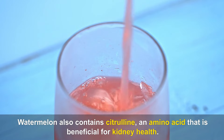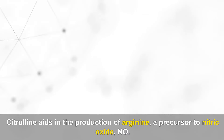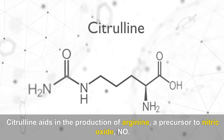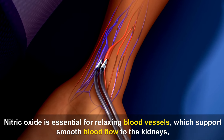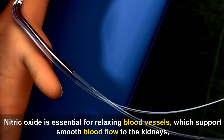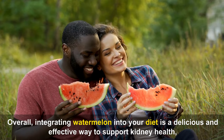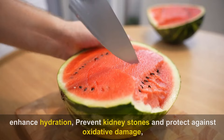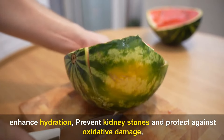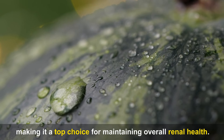Watermelon also contains citrulline, an amino acid that is beneficial for kidney health. Citrulline aids in the production of arginine, a precursor to nitric oxide. Nitric oxide is essential for relaxing blood vessels, which supports smooth blood flow to the kidneys, ensuring they receive adequate oxygen and nutrients. Overall, integrating watermelon into your diet is a delicious and effective way to support kidney health, enhance hydration, prevent kidney stones, and protect against oxidative damage.